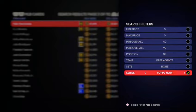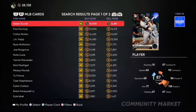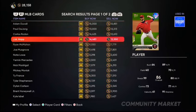Just sit there for a half hour, an hour, hour and a half, two hours — who cares? Just sit there, listen to music, watch a YouTube video, watch Netflix and flip these margins.